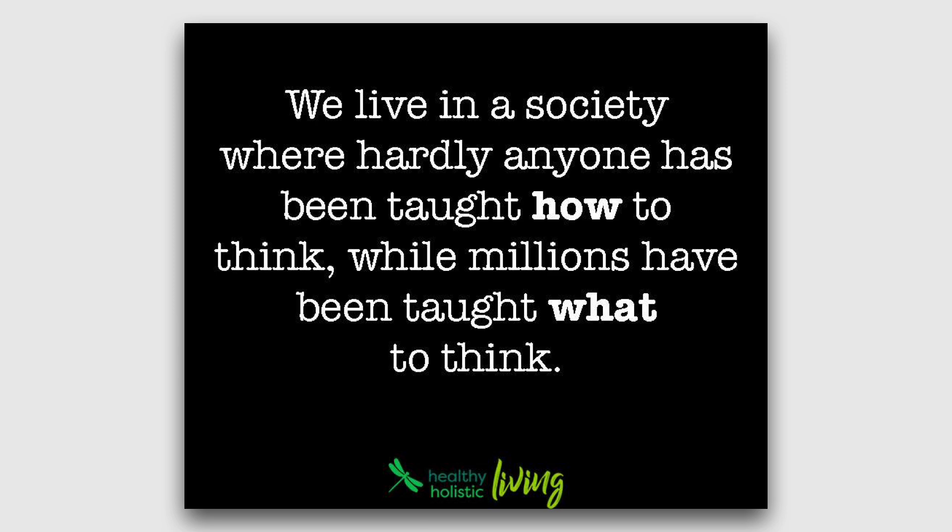So you're required to take a sociology class. Why? Well, we live in a society where hardly anyone has been taught how to think, while millions have been taught what to think. Sociology is designed to help students develop questions, look at society, and learn how to think about society for yourself.